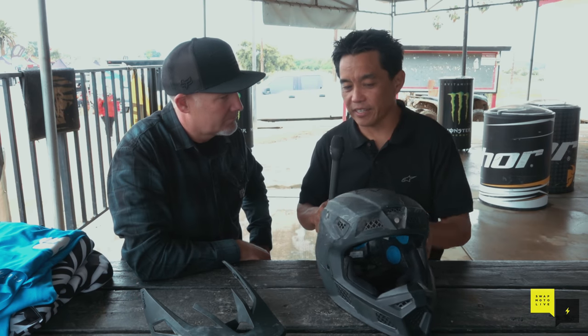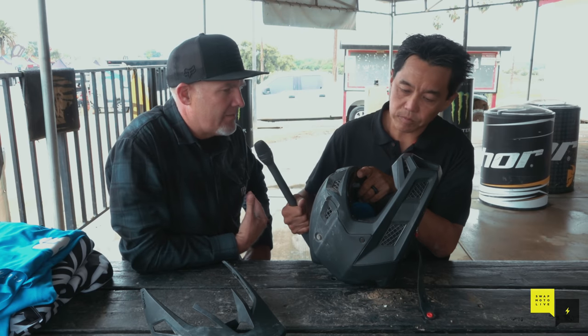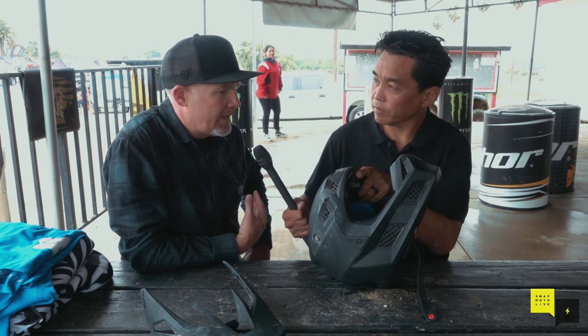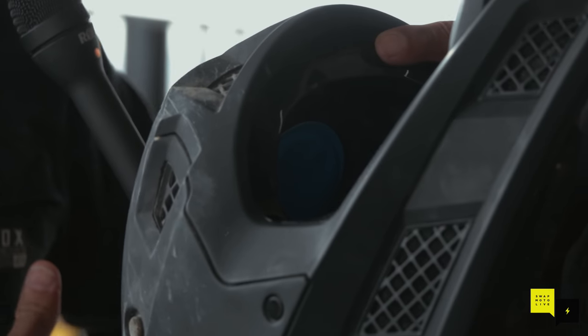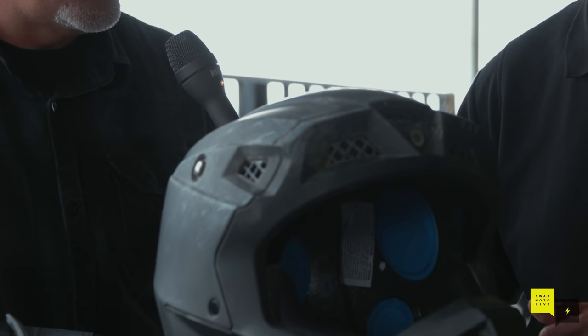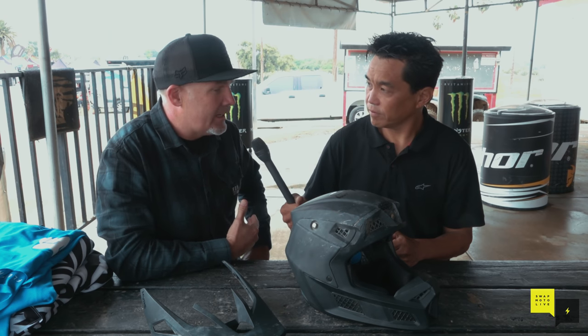So it looks like I did hit it right smack dab in the temple. And you're saying the EPS did crush? Absolutely. We're seeing a little bit of a fracture or a crack in the EPS as well — signs of a pretty significant impact. I remember seeing you come back, riding back to the truck. I was walking over and I saw you come back with your visor on and watched you get off the bike. As we started talking to you, we realized you definitely had hit your head pretty hard. We really feel like the helmet did what it needed to do.